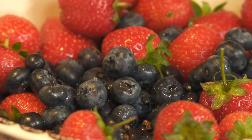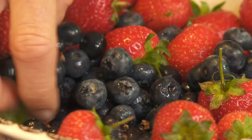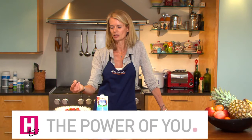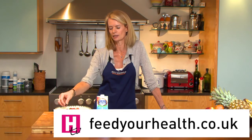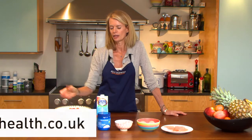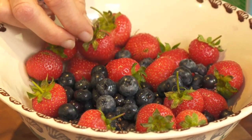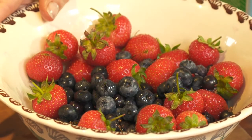My fifth super fridge food are berries, in particular dark berries. In the summer we're lucky because we've got a plentiful supply of all of these. The really important antioxidants called anthocyanins are found in the dark skin around the berries. Strawberries are also good. Berries in general have a much lower glycemic index, which means they don't upset your blood sugar levels.